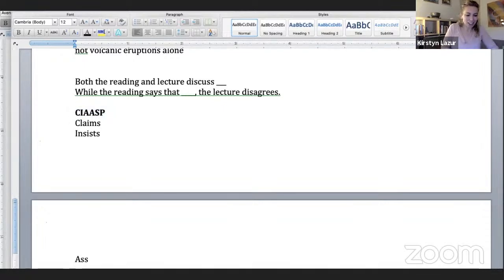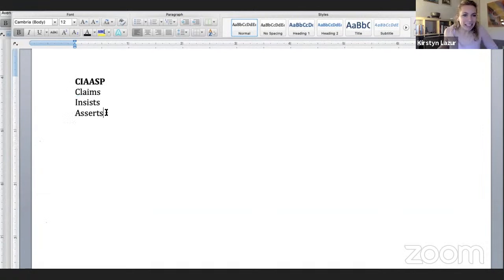The verbs are: claims, insists, asserts, argues, states, points out that — CIA ASP. Notice they all have an S at the end, so you'll always be in the present tense when you summarize: the reading says, the lecture claims, the reading states that. This gives me word variety so I'm not using 'says, says, says' over and over again. That's really important on TOEFL — the computer picks up on repetition and there will be a deduction for it.